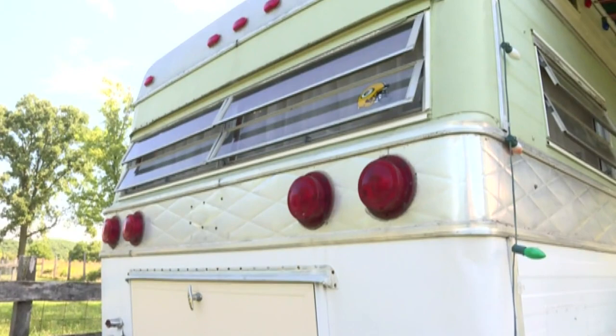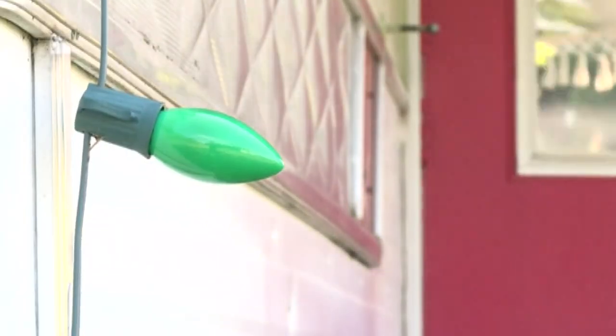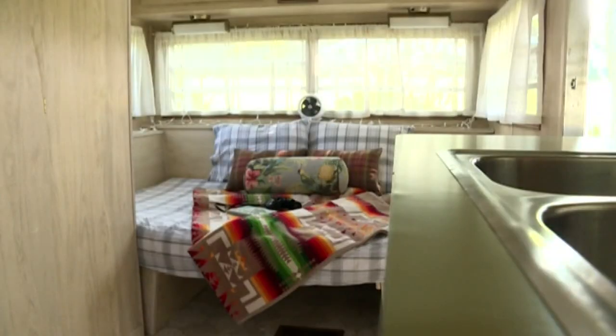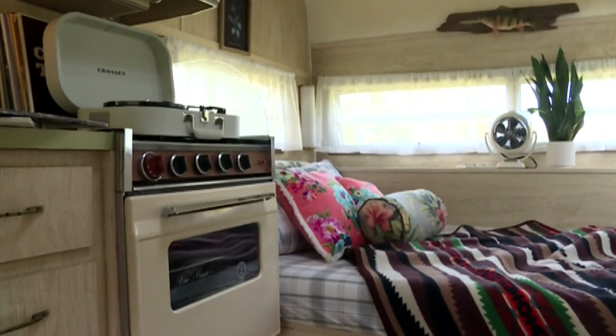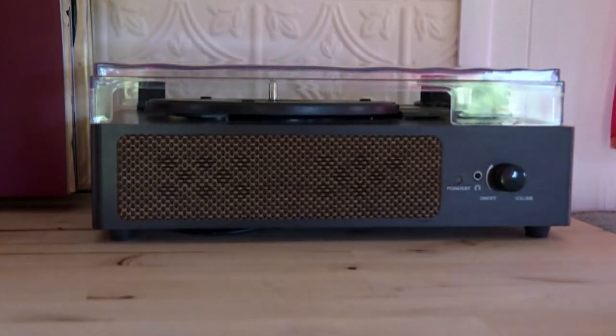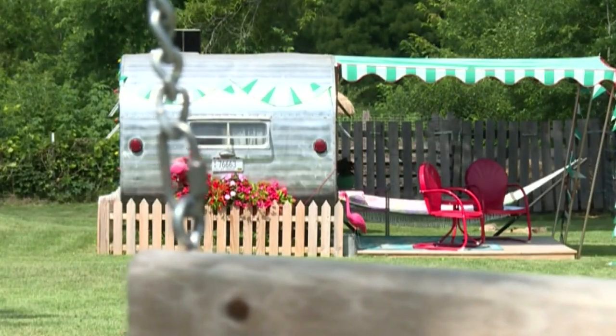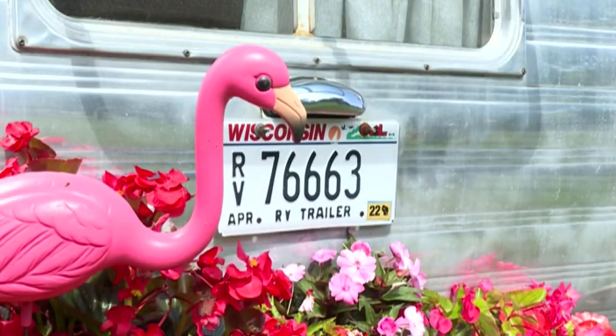This is our first camper — the original. Stepping inside this camper is like stepping back in time. It just makes you feel like you're living the good life way back in the 60s. This camper was made in Wisconsin. To me, it's just very evocative of the 50s. I feel like I should be at the Grand Canyon.